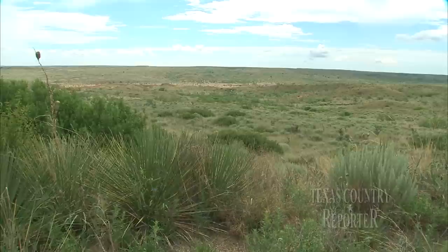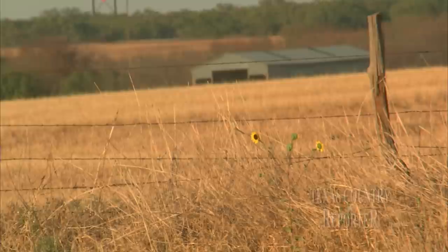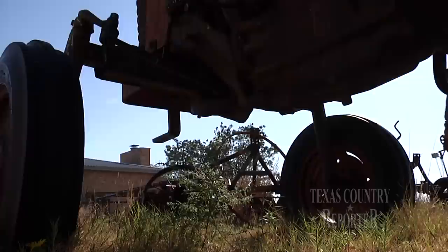If you stop and you look in that flat prairie where it looks like there's nothing out there, there's really a lot of stuff going on. There's little mice out there, there's prairie dogs, there's all kinds of bugs and beetles and snakes and spiders and all kinds of things.